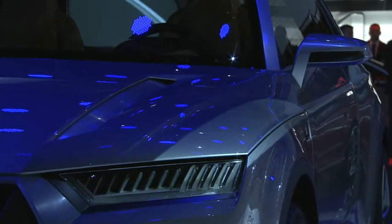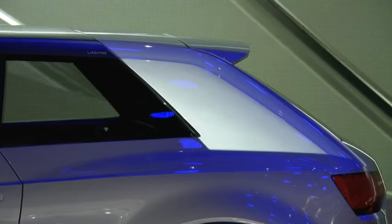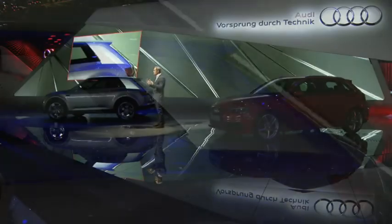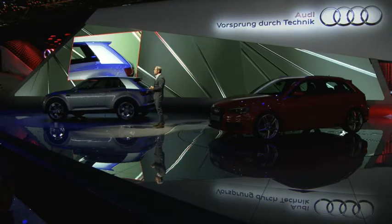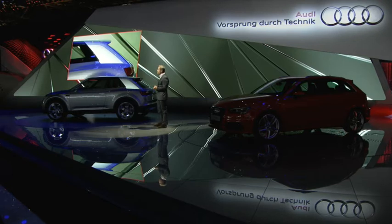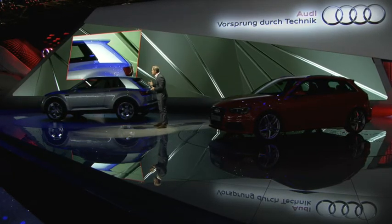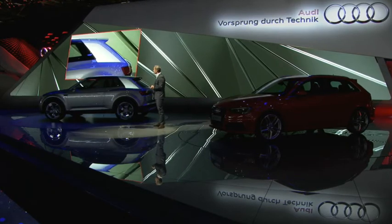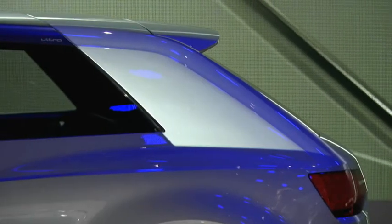Und natürlich die C-Säule, die bei jedem Auto auch sehr wichtig und charakterbildend ist. Auch hier ist das Thema Dreidimensionalität und Skulptur unheimlich wichtig. Das ist eine typische Q-C-Säule, wie sie auch so richtig in dreidimensionaler, kräftiger, skulpturaler Form hinten auf der Hinterachse steht.